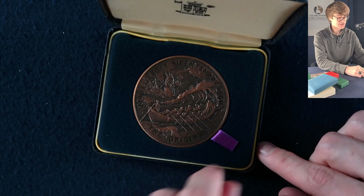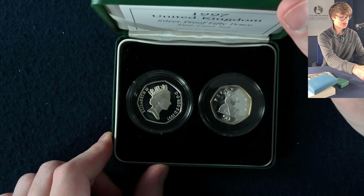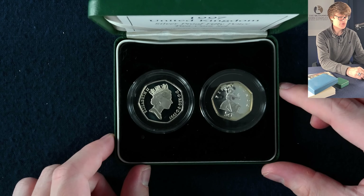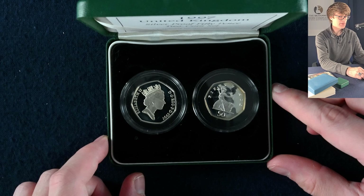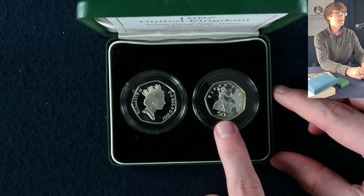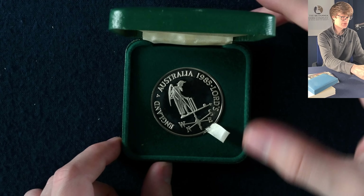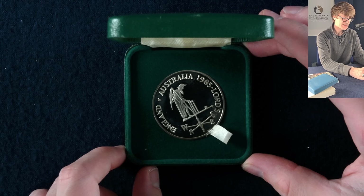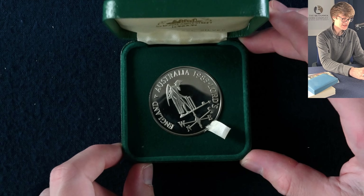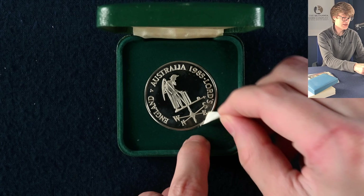Then this box — 1996 — it's a piedfort two pound coin: the European football championship. A really lovely design that really stands out. In the green box we've got the dual set of 50p coins from 1997 — the year the 50p went from the slightly larger design down to the size we still use in circulation today. And in this box, England versus Australia 1985 Lords — a solid nickel silver cricket medal.